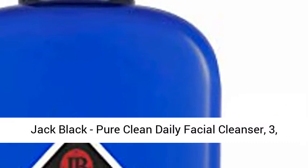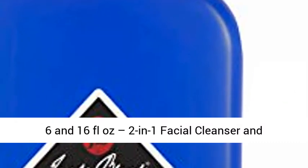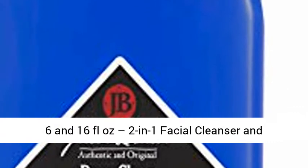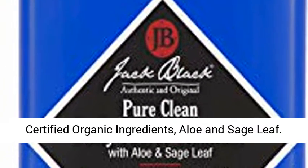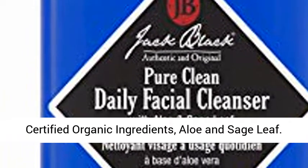Jack Black Pure Clean Daily Facial Cleanser, available in 3, 6, and 16 FL ounce sizes. A 2-in-1 Facial Cleanser and Toner that Removes Dirt and Oil, featuring a Pure Science Formula with Certified Organic Ingredients.